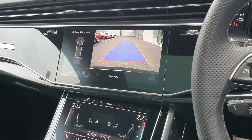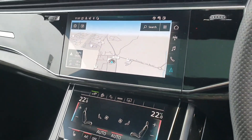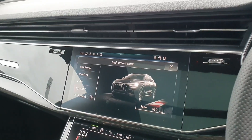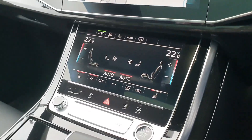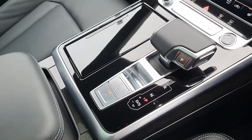Front to rear parking sensors with reversing camera, satellite navigation, Audi drive select to adjust your air suspension and driving style, heated seats and dual zone digital climate control, as well as push-button start, Audi stop-start, electronic handbrake and hill hold assist.